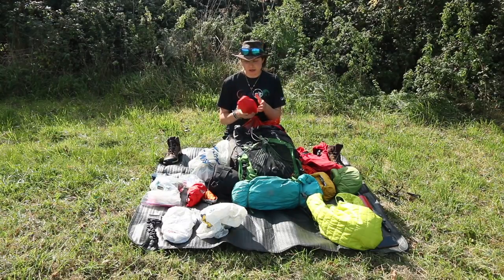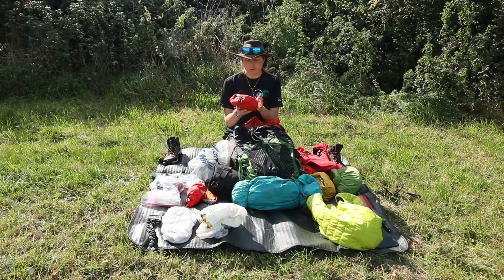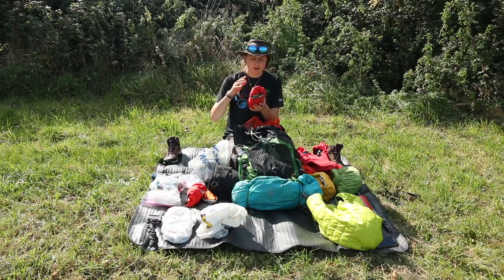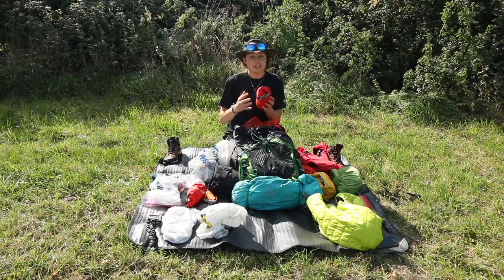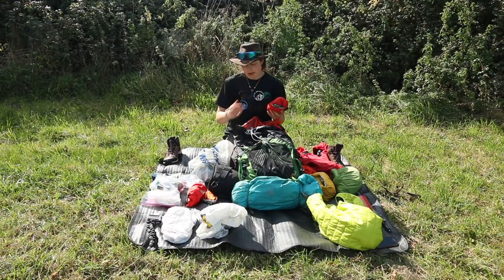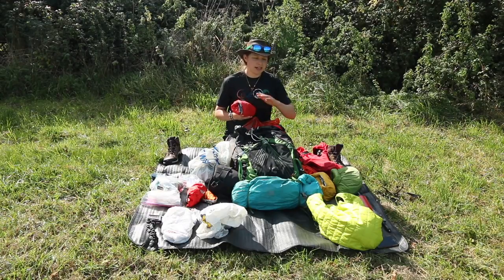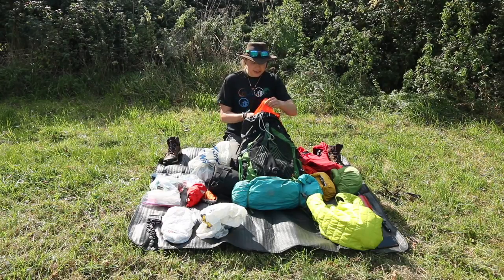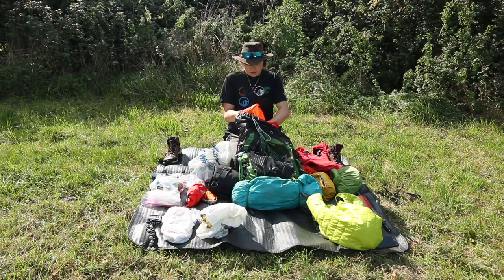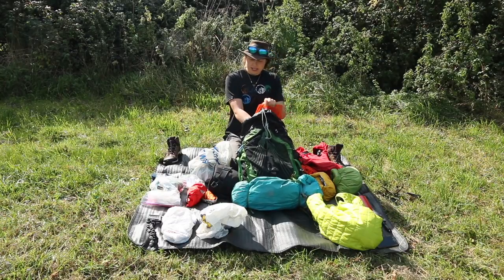Next is my first aid kit. In here I have a mixture of tablets, tissues, a foil blanket, and various dressings. Everything in here I know how to use. I've also got scissors and physio tape — I'll sometimes use that on my back, knees, or heels to prevent blisters and hot spots. I rarely get blisters honestly, as long as my feet aren't wet all the time.